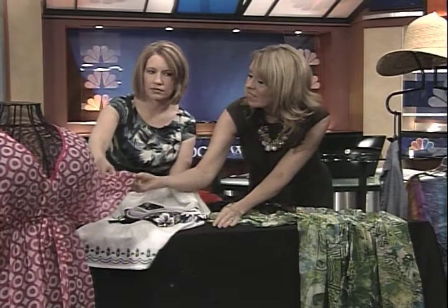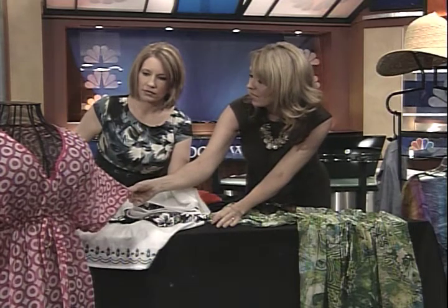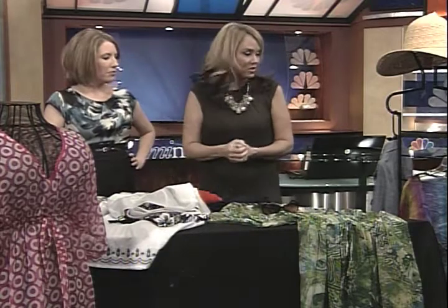We do have the traditional tunics. I love this one right here. The bright colors are extremely popular. Thinking of pieces you can use besides as a cover-up — you could put some white leggings on with it or some cute skinny jeans, and wear your bathing suit underneath.